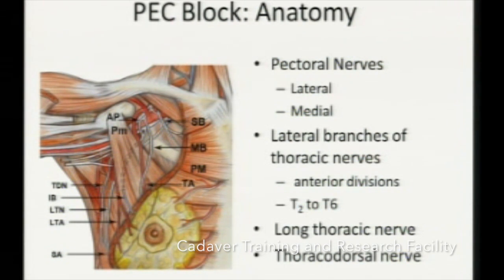In Pec 2 block, we inject the drug in the plane between pectoralis minor and serratus anterior. If you inject the drug, the thoracic intercostal nerves will be blocked. If you inject a larger volume of around 20 ml, that will also block the nerve to serratus anterior, because the nerve to serratus anterior traverses over the surface of the serratus anterior. If you use even more volume, that will further open the axillary drawer and tend to block the nerve to latissimus dorsi. Blockade of these muscles can be very beneficial where you need muscle relaxation, especially for flap or implant insertion.